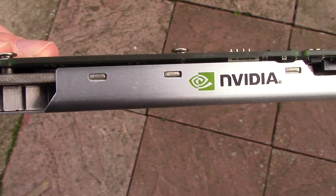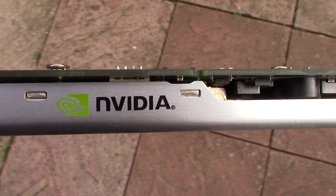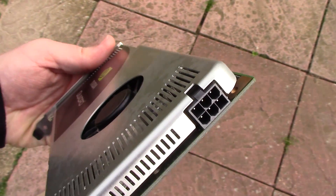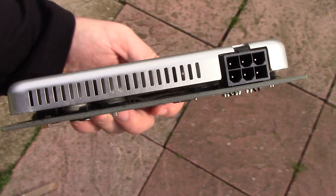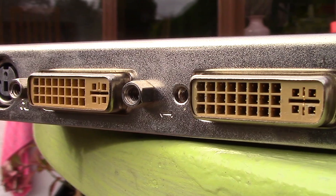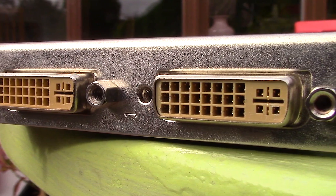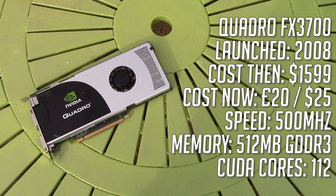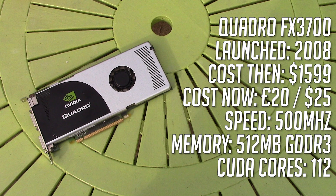The first thing you'll see is that it doesn't support SLI like its mainstream counterpart, and that it's a single slot solution which, combined with the silver paint job, makes it look very sleek. Connection-wise, there are two DVI ports and an S-Video out. Internally, the card is clocked at 500 MHz, with 512 MB of GDDR3 RAM and 112 CUDA cores.